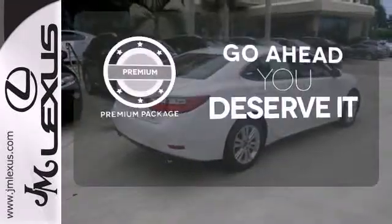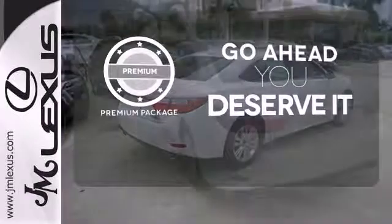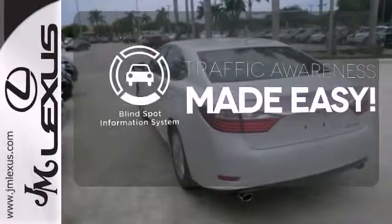For those who enjoy the finer things, the premium package is included for you. The blind spot indicator helps you maneuver through traffic.